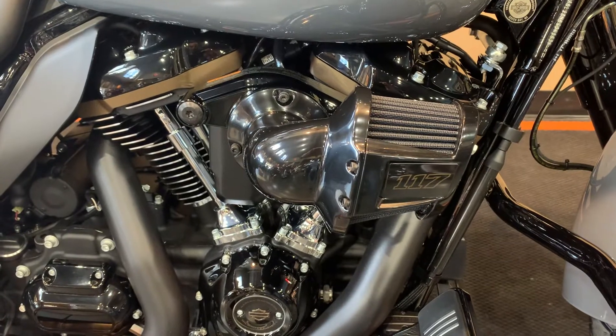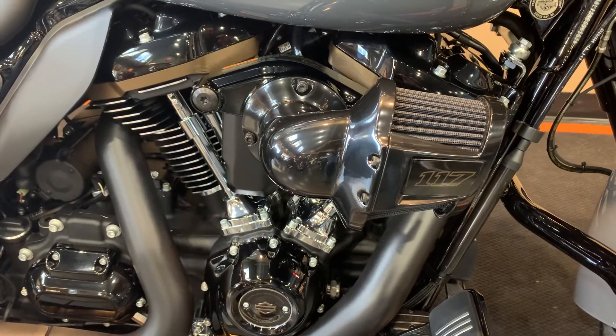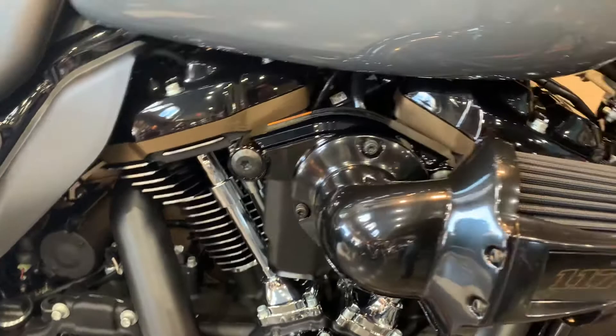By the way, this has a 117 cubic inch Milwaukee 8 on it. Here you can see the bronze banding on the rocker boxes.